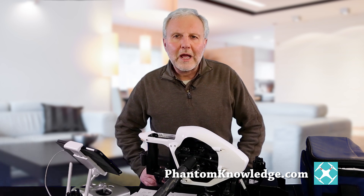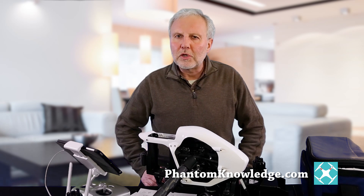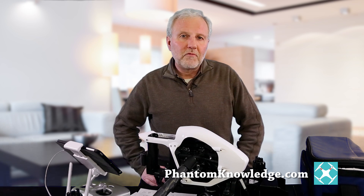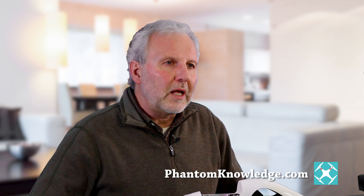I asked DJI tech support what happens if the voltage gets that low, and I was told it will automatically go into landing mode and just start landing no matter where you are. So if you're in a very bad place, it's still going to land. Again, just another thing to be very cautious of — if you're going to fly in cold weather, remember you're flying at a time when the opportunity for a crash is multiplied.